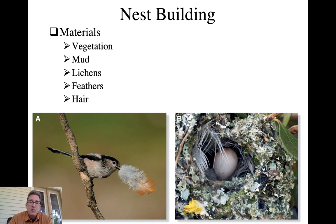Vegetation plays a big role - sticks and grasses. Mud can also be used, particularly in regard to the adherent cup nests. Many of these materials are used in combination. Lichens are oftentimes used as ways of camouflaging the nest on the outside.